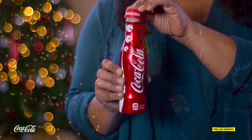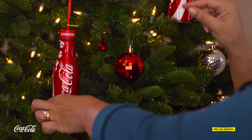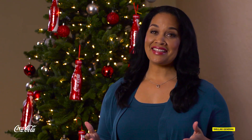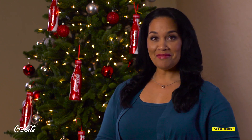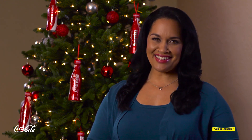Enjoy your Coca-Cola, pop on the topper, and hang on the tree. Now that's holiday happiness, and just look at my beautiful tree. Merry Christmas from Coca-Cola and Dollar General.